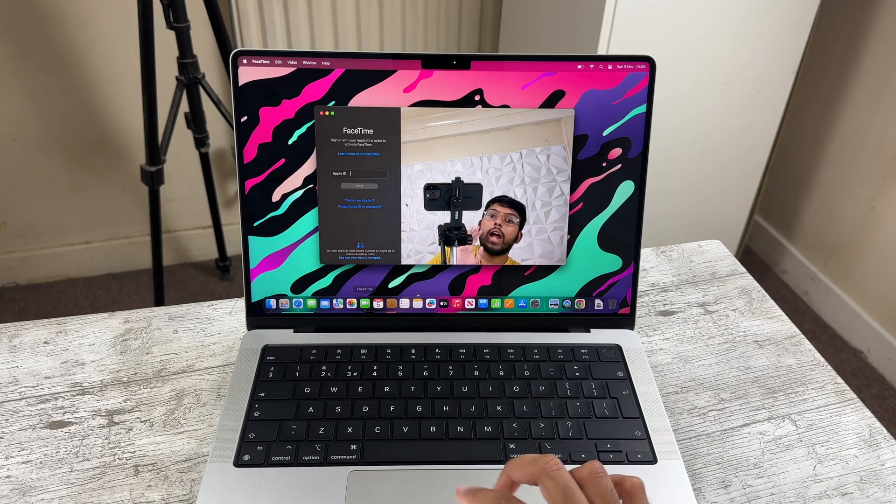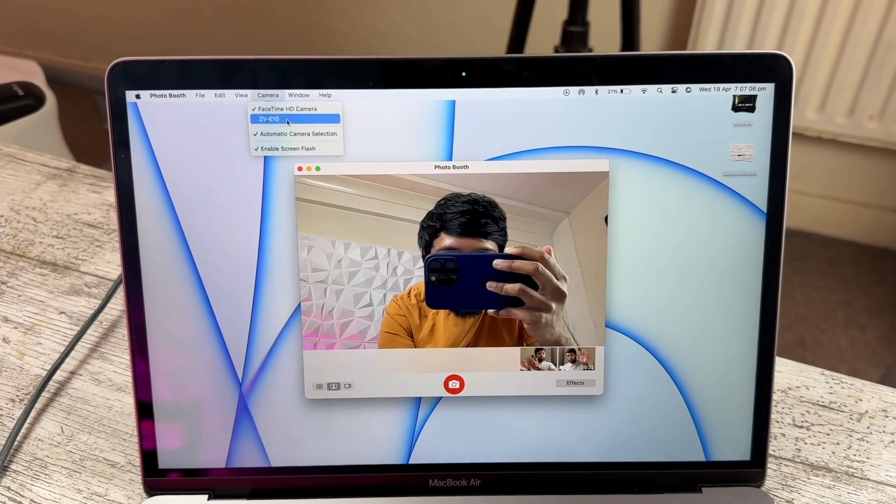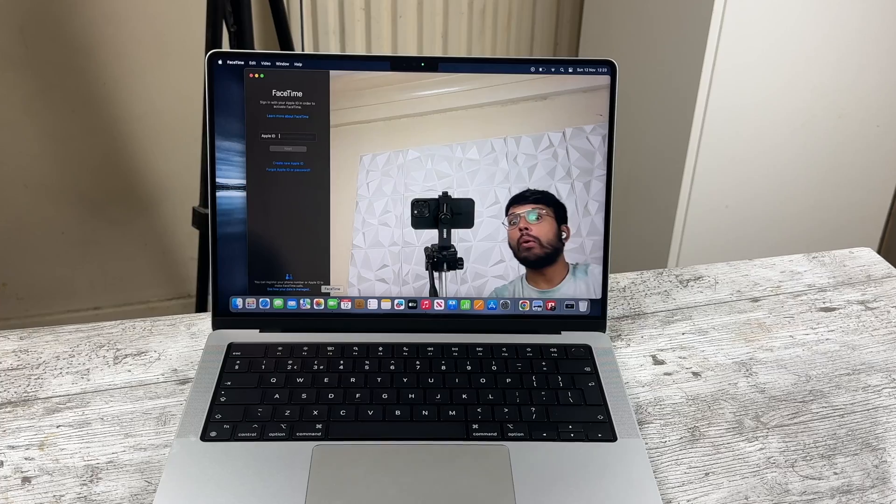With the webcam — I'll be honest, I see many people gas up the quality of the sensor on these new Macs, but I actually can't tell much of a difference between the 1080p FaceTime camera on this and the 720p FaceTime camera on the M1 MacBook Air. At the end of the day, it's a small sensor tucked behind a screen. I would suggest using your iPhone via Continuity Camera instead, or just plug in an actual camera — both will give you much better footage than the webcam.